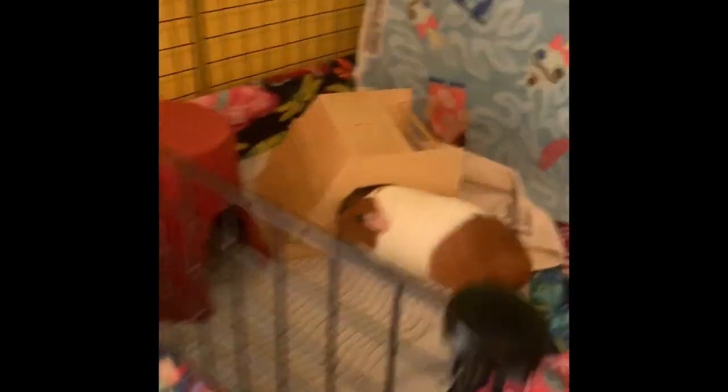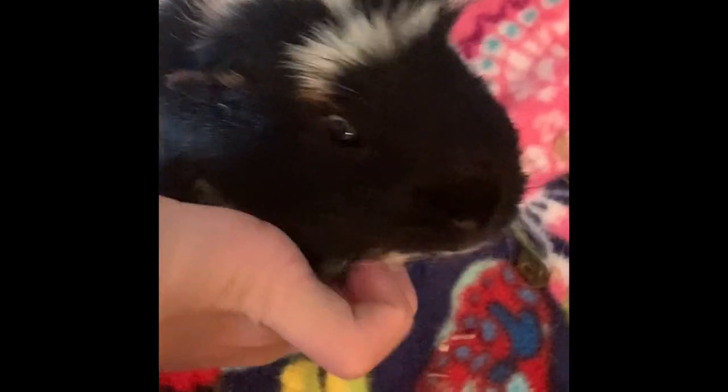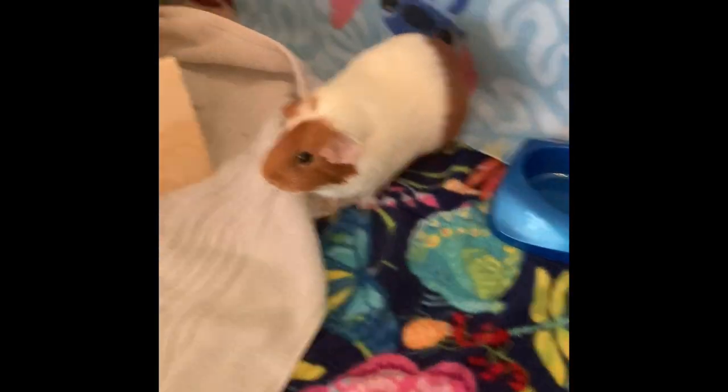Alright, so the timer went off and we're going to see which one my beautiful Pancake and my beautiful Coconut loved more. It's the hay that we usually get — not this one. They already pooped in the cage! So yes, it is clear that they liked the regular hay more than this new hay. Leave a like and subscribe if you want to see more Coconut and more Pancake on the video. Bye!